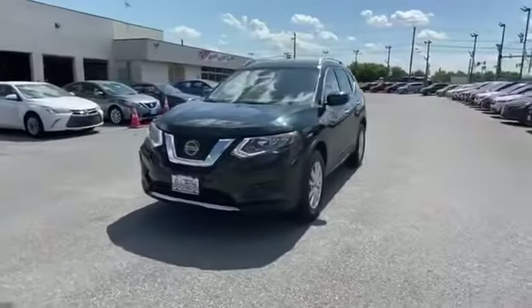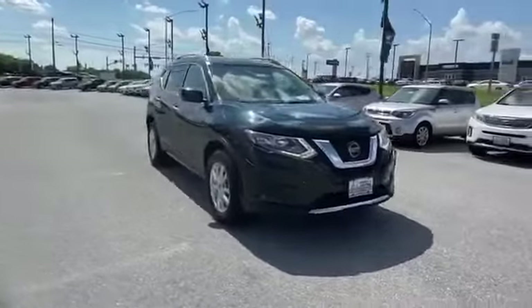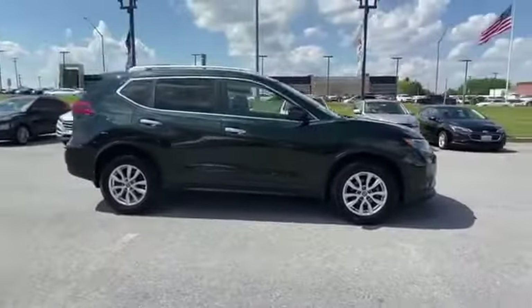2018 Nissan Rogue. With less than 32,000 miles on the odometer, this SUV offers space as well as power and performance.